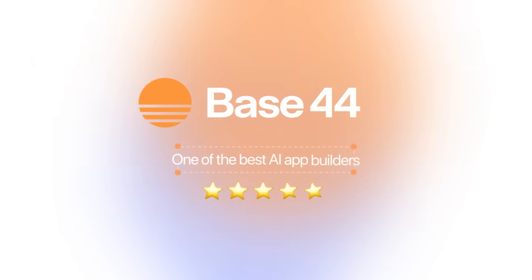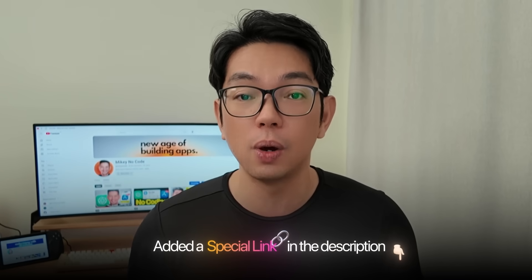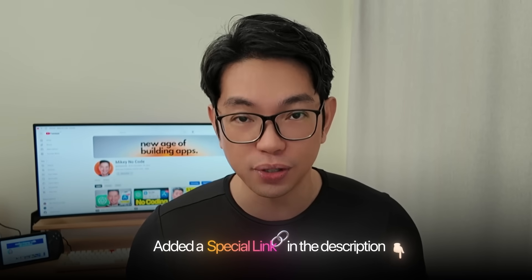The AI tool that will build the entire app for us today is Base44. They're one of the best AI app builders right now, and I've added a special link in the description below so you can check it out for yourself too.